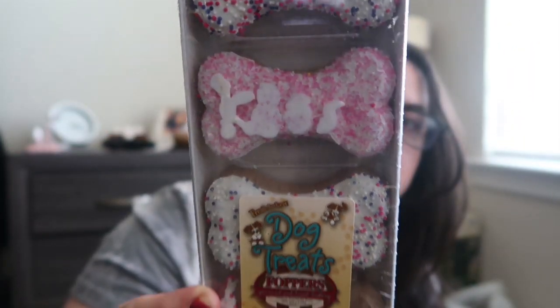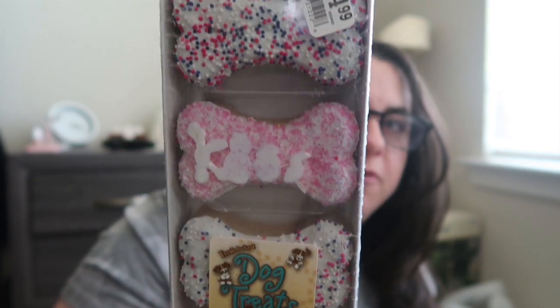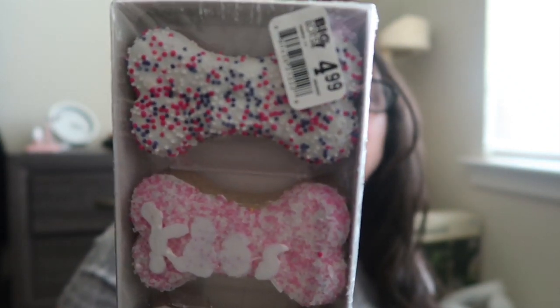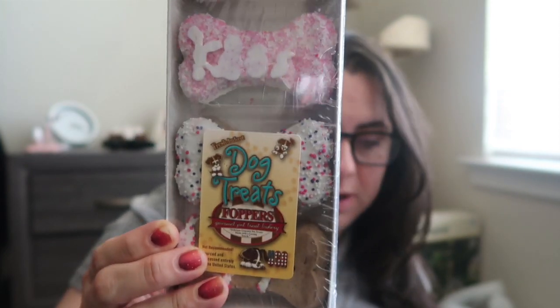On July 1st is Ruby's birthday. I saw these cute little dog treats — four dog bone-shaped cookies covered in frosting and sprinkles. Chewy has something similar and I've gotten the Christmas tin of cookies before. I'm going to put these away for Ruby's birthday.